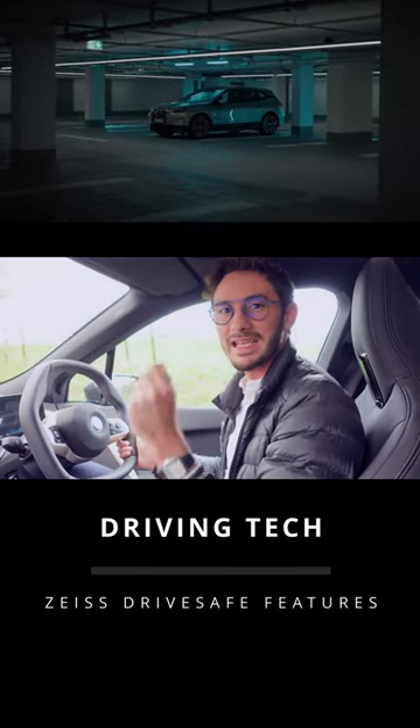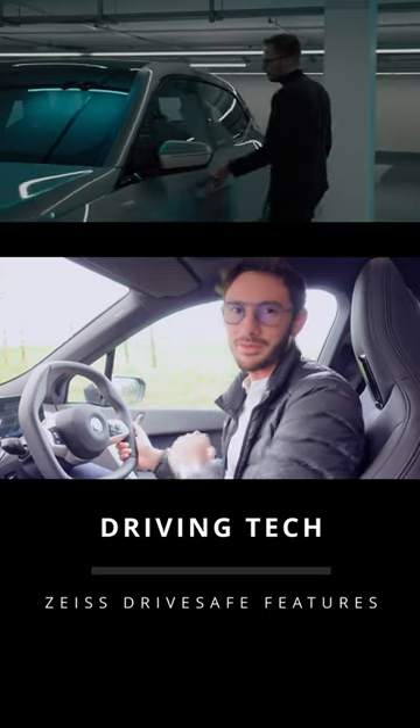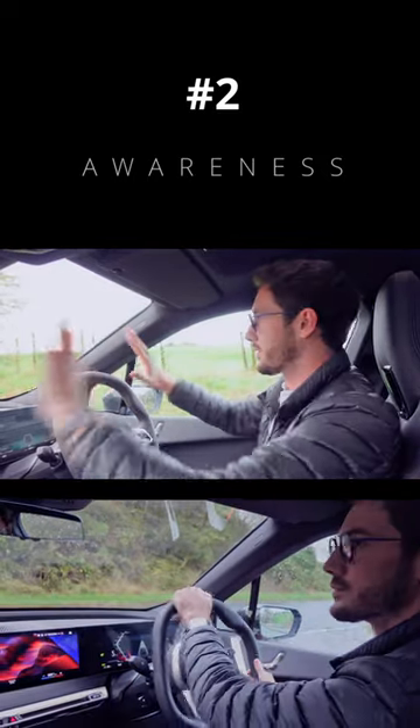I'm going to be releasing five short videos, each showing one feature that's similar in DriveSafe glasses and the new BMW iX. The second optimization that's done with DriveSafe lenses is for our peripheral vision and our view of the road.